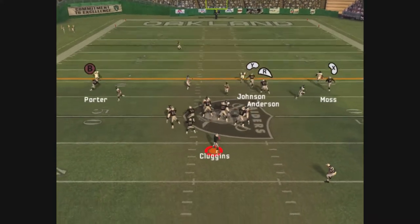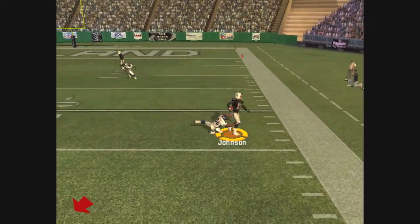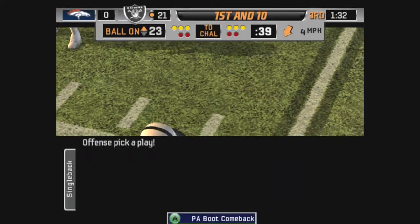Denver comes out in a 4-3. Dropping back the pass on first down, gets the pass off, and this pass is completed. He'll take it out of bounds at the 23-yard line.